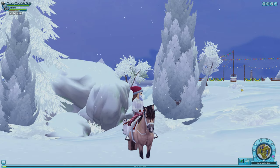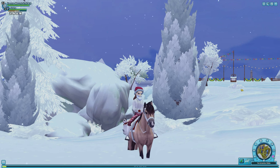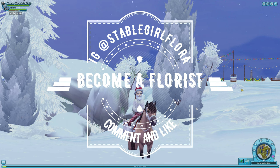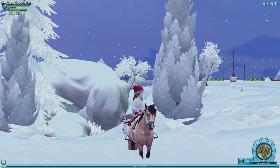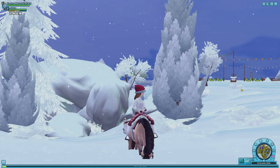Hi everyone and welcome back to the channel, my name is Flora. Before we get started, go down below and join the Floral Family — we are almost at 1000 florists, the fastest growing Star Stable channel on the planet. We are all loving, all open arms, and we don't bite.